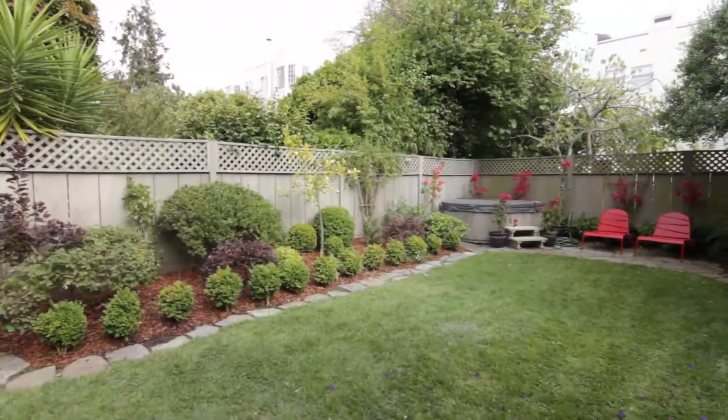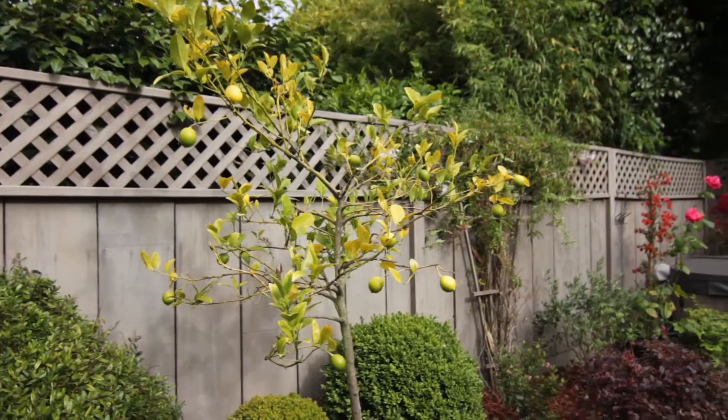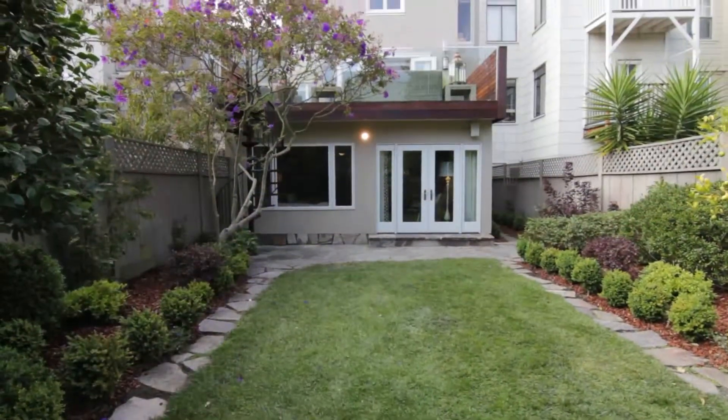Also a backyard — really private, incredibly well landscaped. If you look around you'll see all these interesting plants, and then there's a great lawn area for kids to play on.